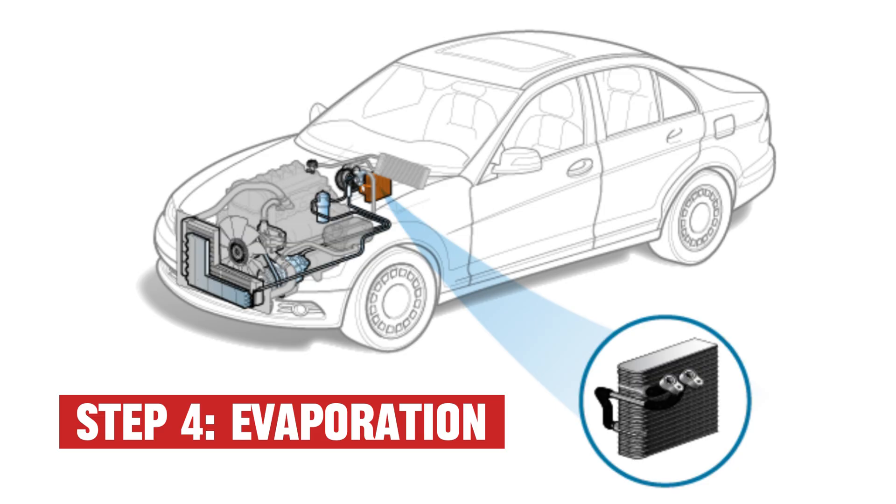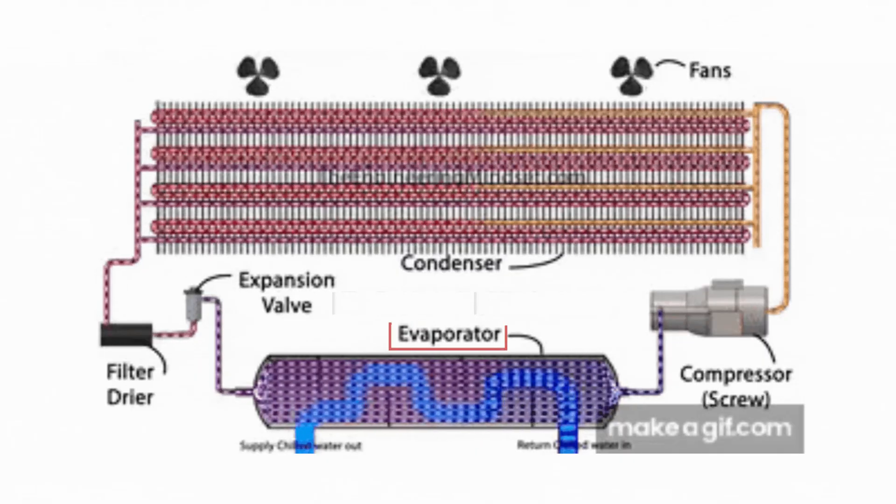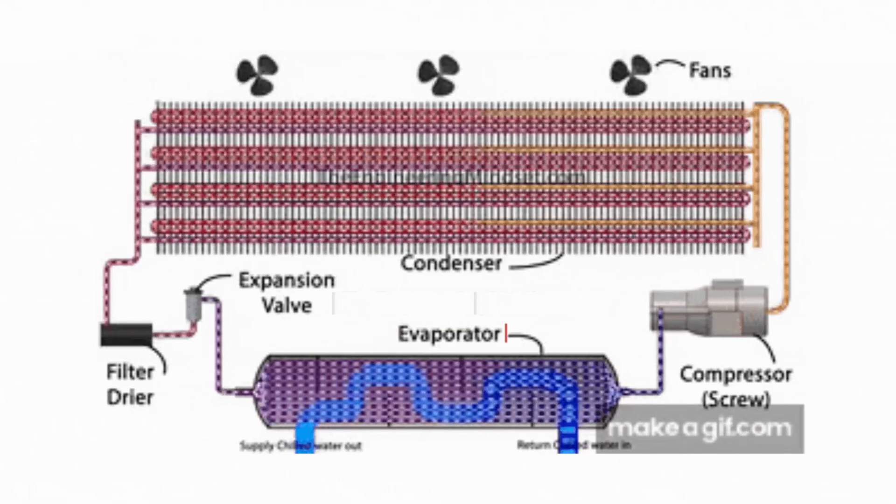Step 4: Evaporation. Inside the evaporator, behind your dashboard, the now super-cold refrigerant absorbs heat from your car's air. A fan blows over it and boom — cold air shoots out your vents.